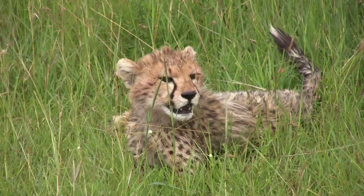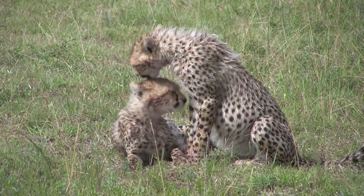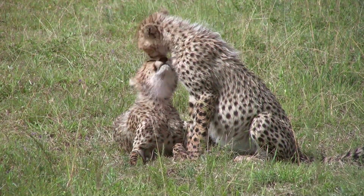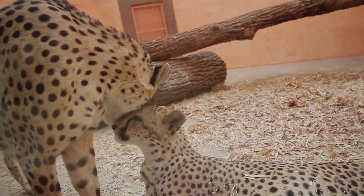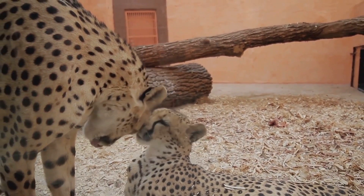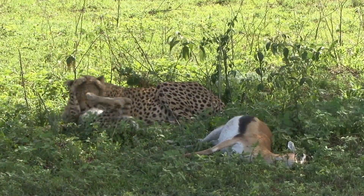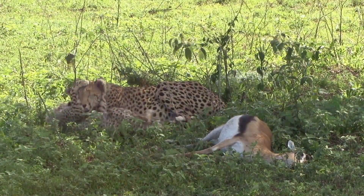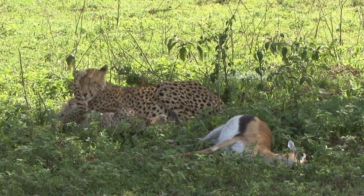Their social structure during this time is also fascinating. Cheetah siblings, known as a coalition, stick together for support and protection. This bond is especially strong among brothers, who will often stay together for life. Interestingly, cheetahs are not born with their full set of hunting skills. It's through this rigorous training, under the watchful eye of their mother, that these cubs hone their skills and instincts.